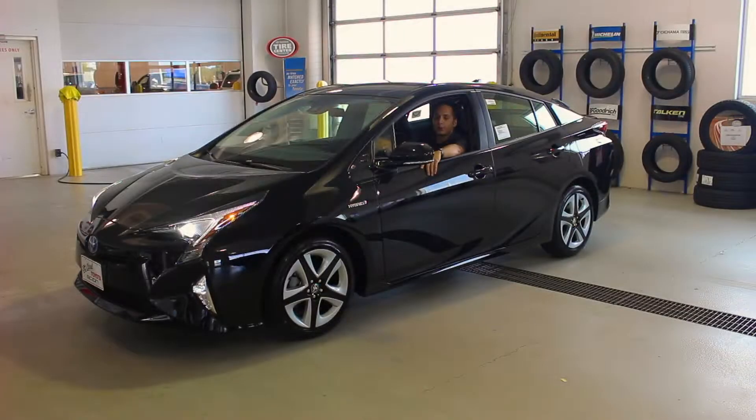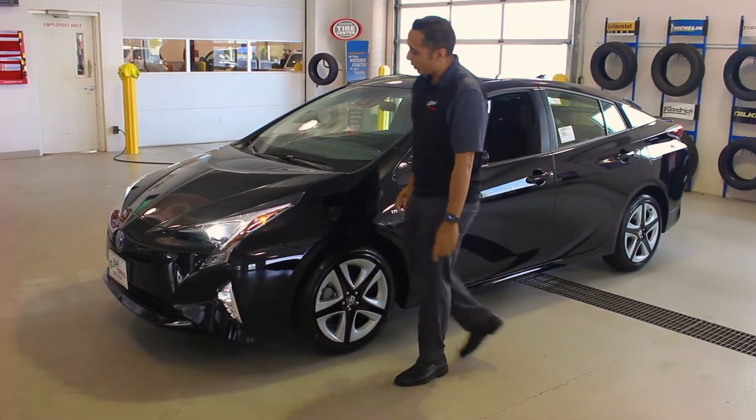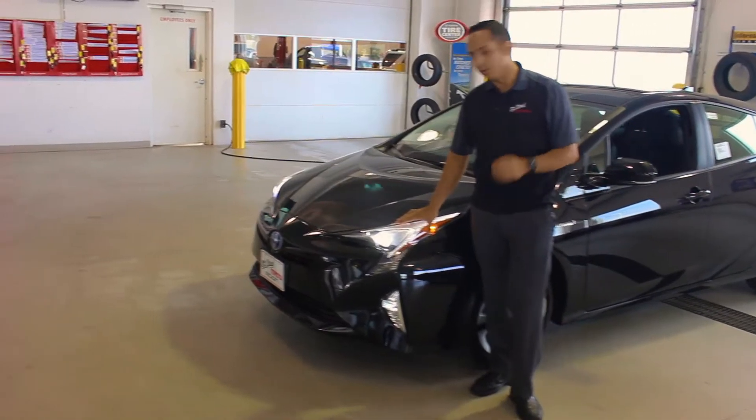Hello, my name is Matthew with St. Cloud Toyota, and this is the brand new Toyota Prius. A complete overhaul and redesign for 2016, the Prius is nothing like you may have seen or remember.